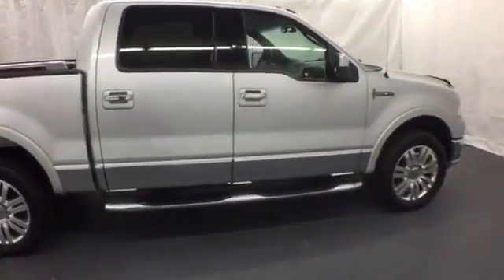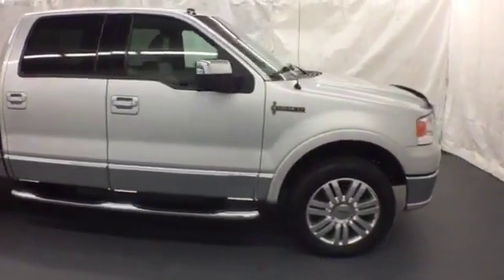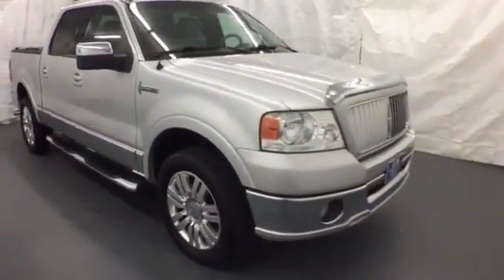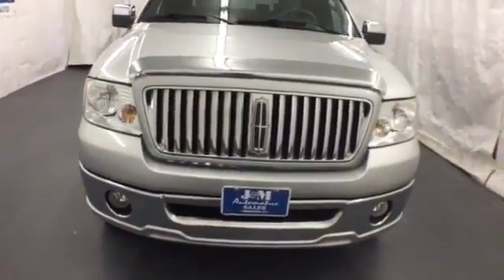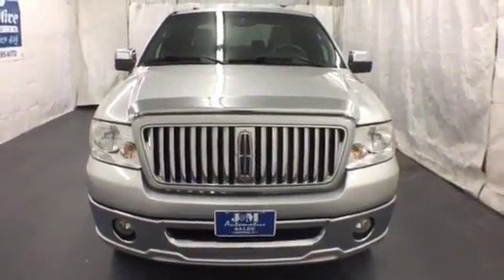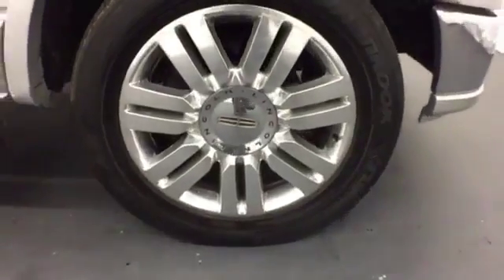See for yourself today. This truck is a good thing.